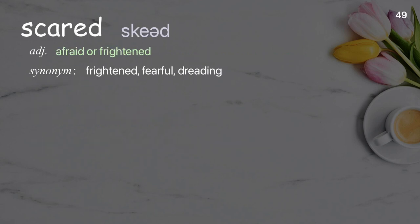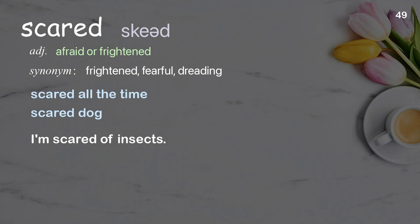Scared: afraid or frightened. Examples: scared all the time, scared dog. I'm scared of insects.